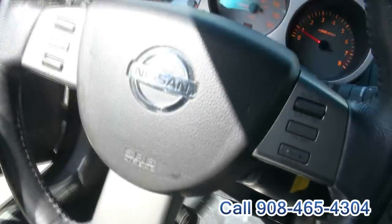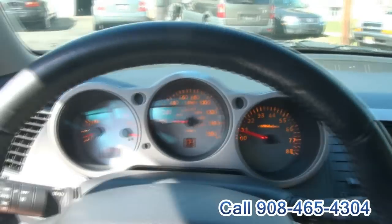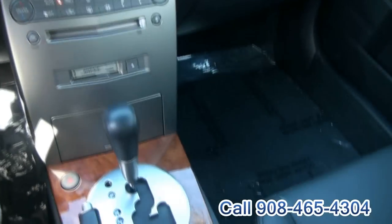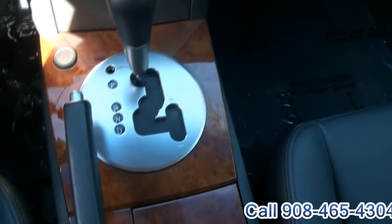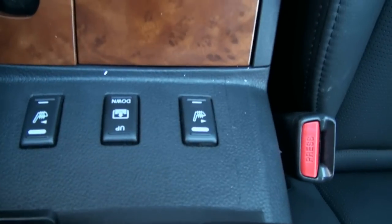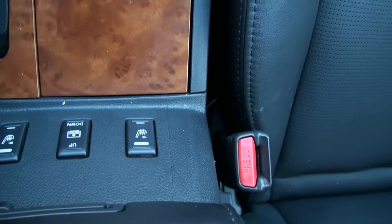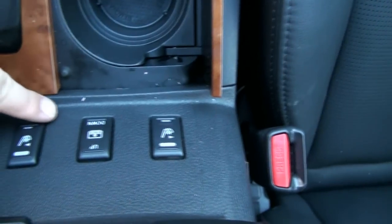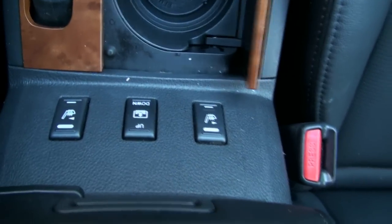There are volume controls on the steering wheel, and this is also an electric steering wheel. Your exact mileage is 99,164 miles. You also have shifting capability, and same as in the back, you have cup holders, window shades, and of course heated seats up front.